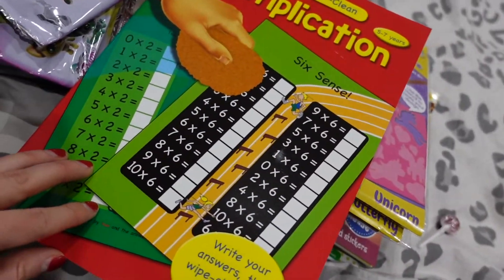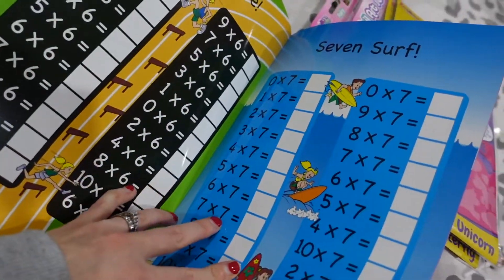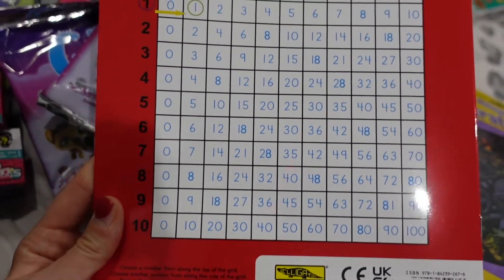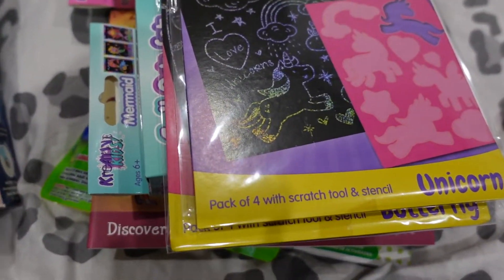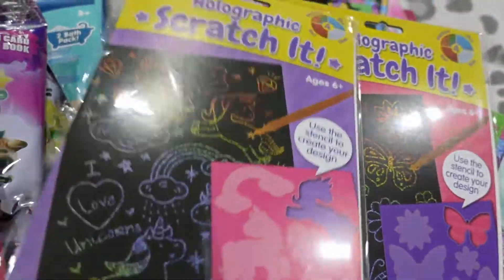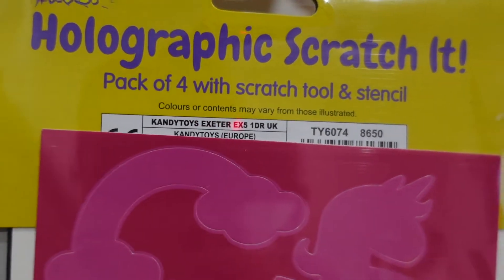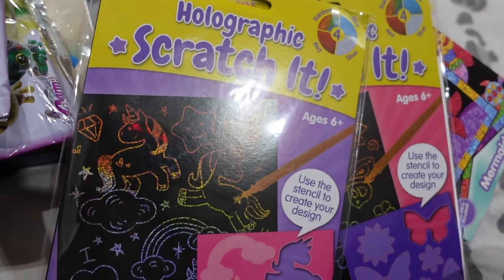We've then got this maths multiplication white clean book, this was £2, it's just good for the girls to practice with - it's got a multiplication grid on the back which is just handy to have. Then we've got Unicorn Scratch Art - I used to have these with kids and they were so much fun. It's a holographic scratch kit pack of four with scratch tool and stencil, so you just use a stencil to do your own designs. I've got one of those each for the older girls, they're £1.75 each. Then we've got a foil art set and a mermaid one as well - three in one, peel off sticker, place on the foil and rub. We'll see how they turn out but they were £2 each.